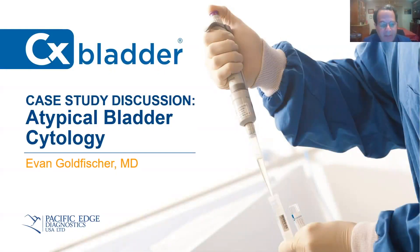Hi, everyone. I appreciate everybody tuning in today. We're going to talk about a case study using atypical bladder cytology to illustrate how I use CX Bladder in my practice. For those of you who don't know me, my name is Evan Goldfisher. I'm the Director of Research and co-founding CEO of Premier Medical Group in the Hudson Valley, and I've been using CX Bladder in my practice for quite some time, and my partners have also adopted the test. I hope this serves to synthesize what's already been talked about regarding the test and how it might be incorporated into an office practice.